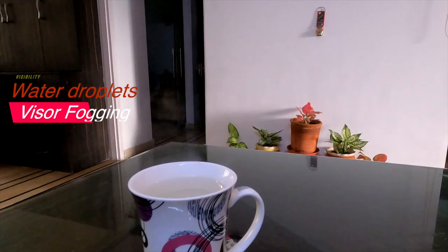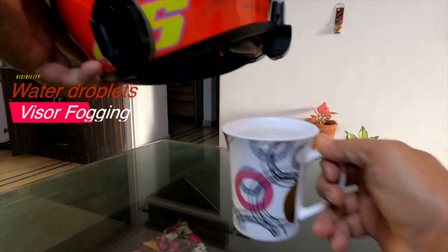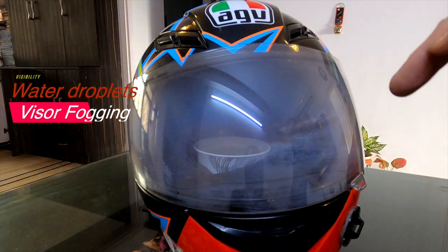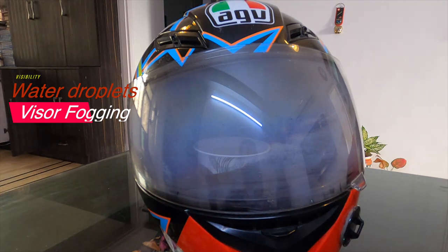The condensation forms tiny water droplets in the form of gas or fog, which reduces light transmission and increases dispersion of light. As a result, one may not be able to see clearly through a foggy visor.